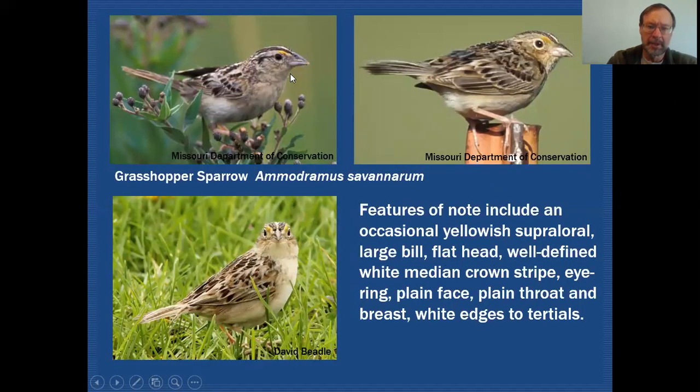Here's our Grasshopper Sparrow. Right away you can see just how much larger that bill is than what we were just looking at on Savannah Sparrow. Again a dark crown with a white median crown stripe running through it, and you can see that in all three of these individuals.